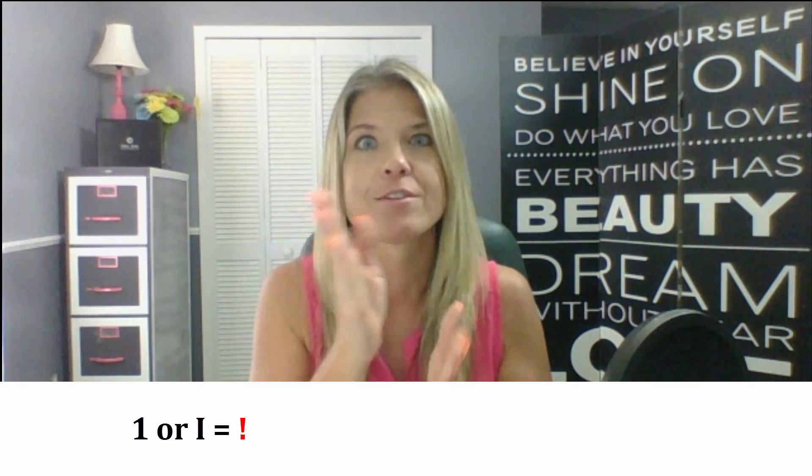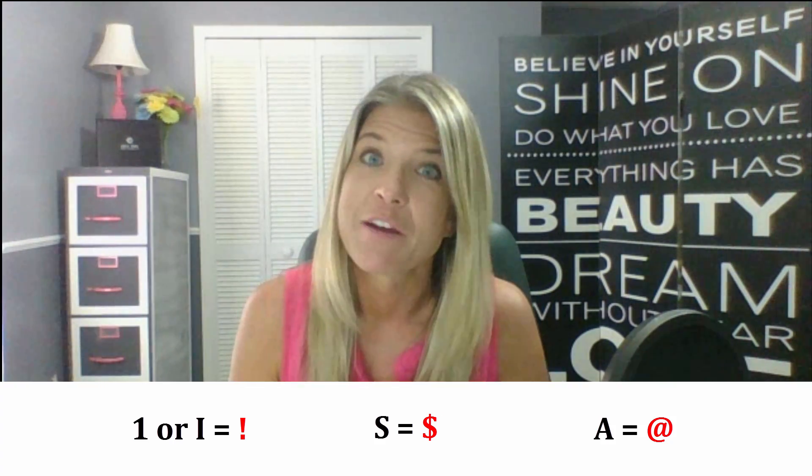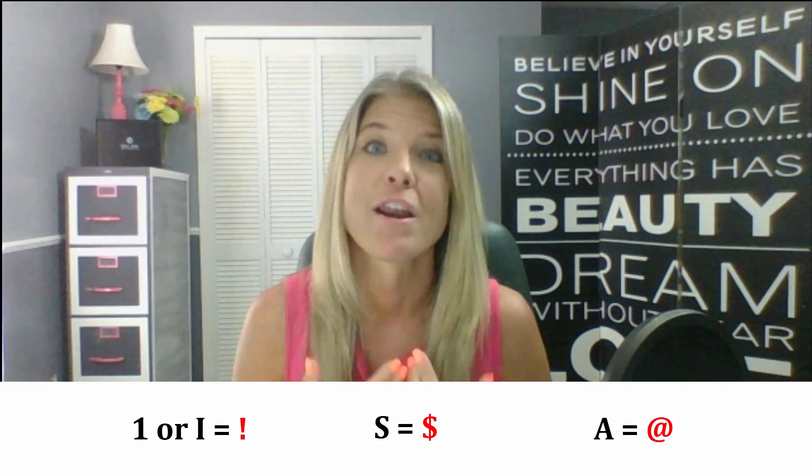So now you know what not to use for your passwords. Let's talk about the three things I actually use for secure passwords. Now it used to be that you could take numbers and turn them into special characters — for example, replacing the letter I with an exclamation point, the letter S with a dollar sign, or the letter A with the at sign. But hackers have gotten pretty smart and they know a lot of people were doing that, so even though I might use some of those, I don't rely on that method like I used to.